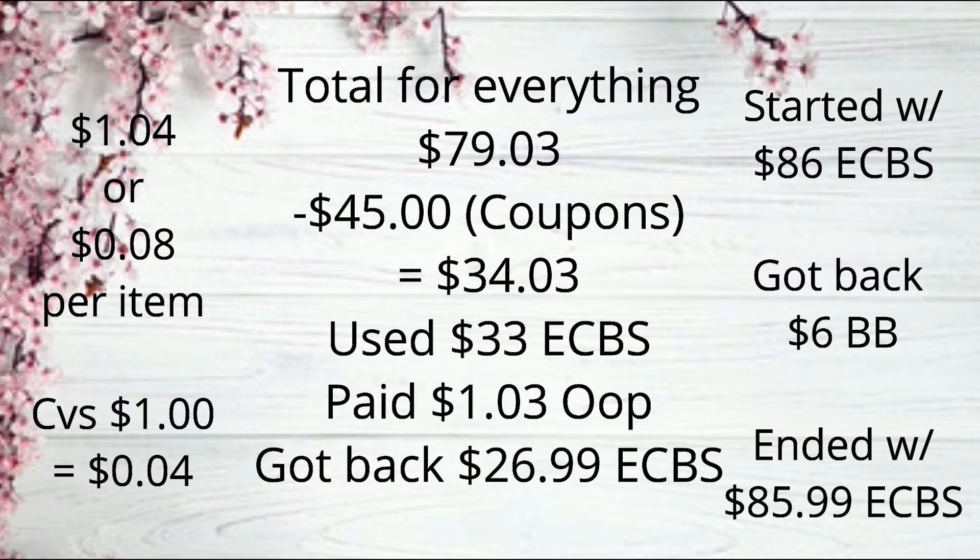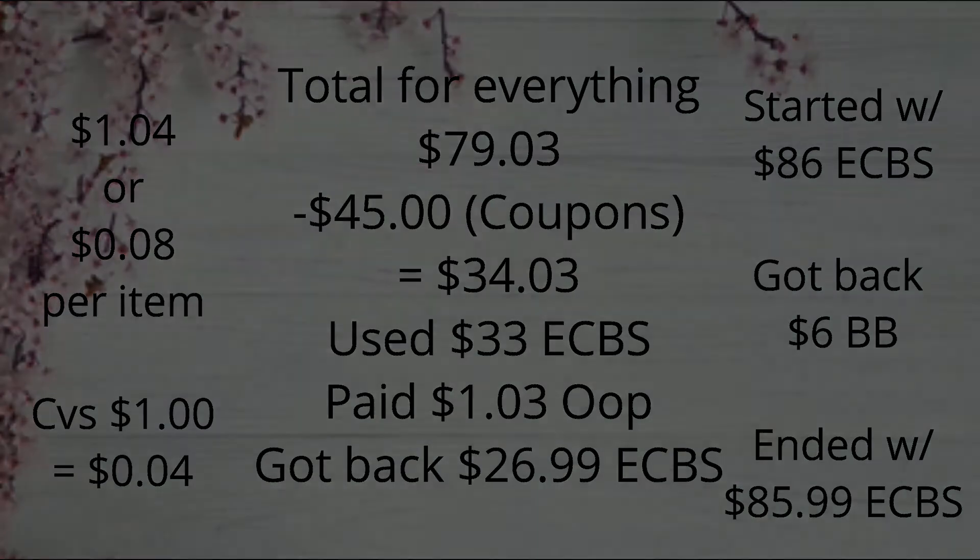I started the week with $86 in Extra Bucks. I'm also getting back a $6 beauty buck for hitting the beauty threshold twice in this transaction, and I'll end the week with $85.99 in Extra Bucks — only a one cent loss. All in all, this brings my total to just $1.04 for everything, or about eight cents per item. If CVS corrects the $1 Garnier CRT error, it'll be just four cents for all of this — absolutely incredible.